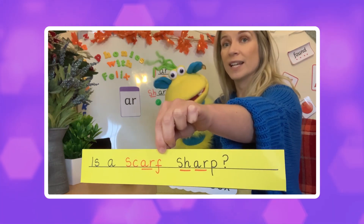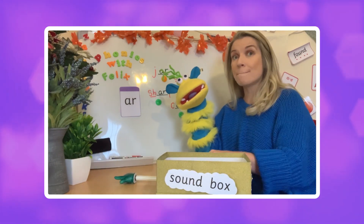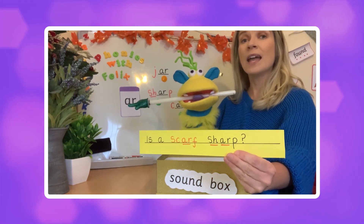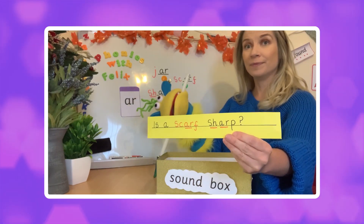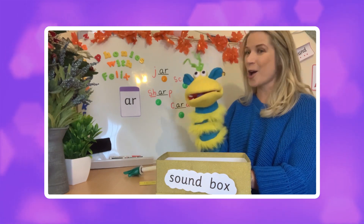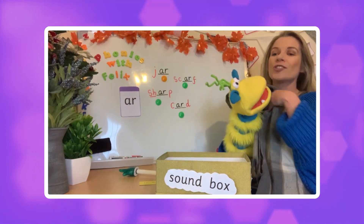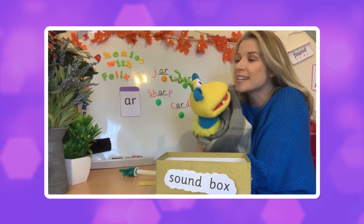Okay, we've done this before, haven't we Felix? That was my super sentence. Is a scarf sharp? That obviously means no, doesn't it? A scarf is not sharp. A scarf is lovely and soft and warm, isn't it? That's it, Felix!